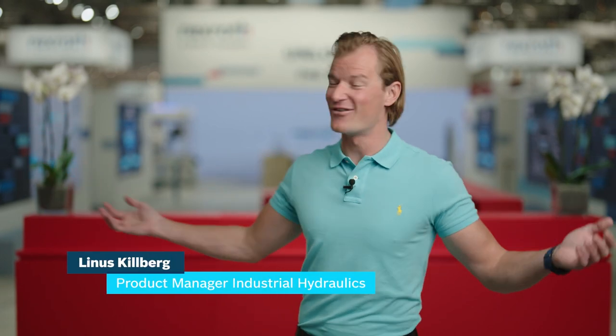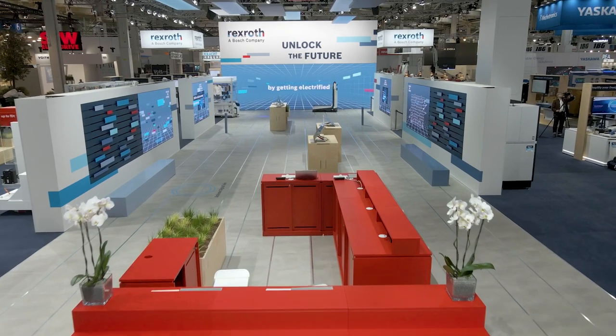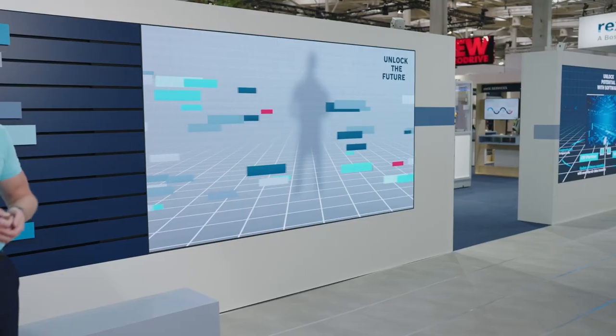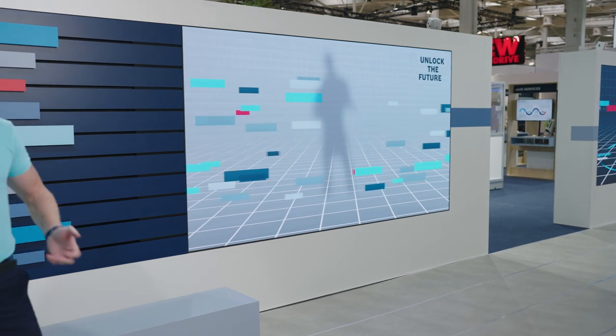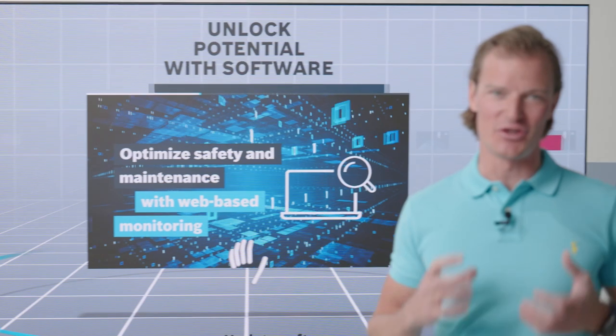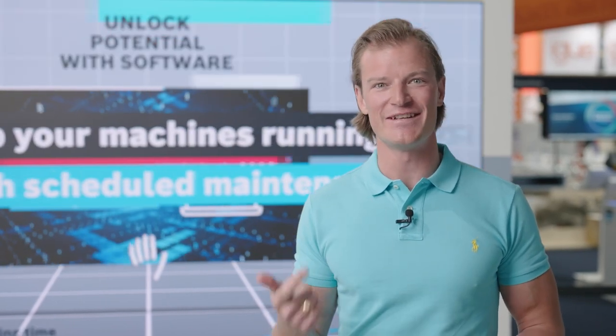A very warm welcome from Hannover Fair 2022. We are back, live at our booth. In many ways, our booth tells the story about our customer experience center in Ulm, The Cube. And just like in The Cube, we will show you our latest solutions that will help you unlock more productivity with services, sustainability and software. Let's get started.